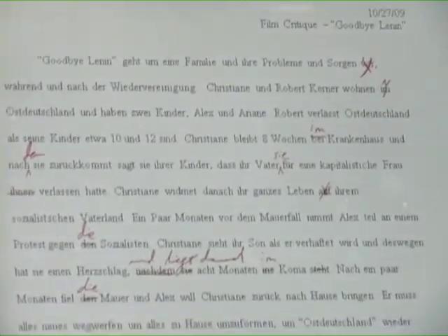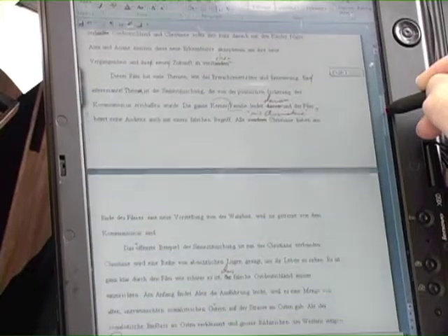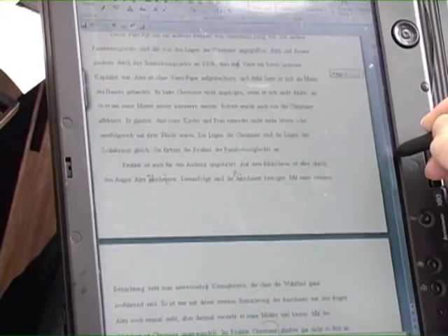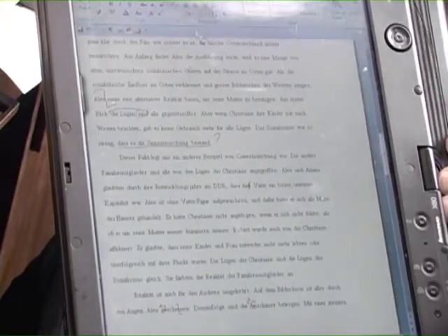I prepare my course materials on it. When students hand in assignments, I grade them on the tablet. I can write on the screen. I teach a language, so I can add diacritical marks, umlauts. I can rewrite sentences, all just as if I were doing it on paper. Then I turn it into a PDF and send it back to the students.